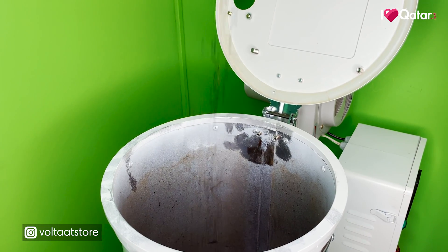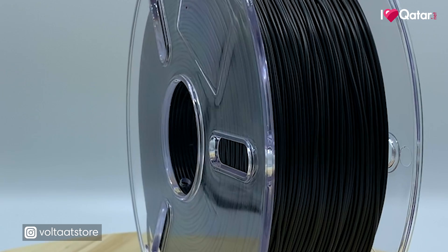Hi, we are Volta. We are a tech company founded here in Qatar in 2016, and we are locally producing biodegradable filament for 3D printers.